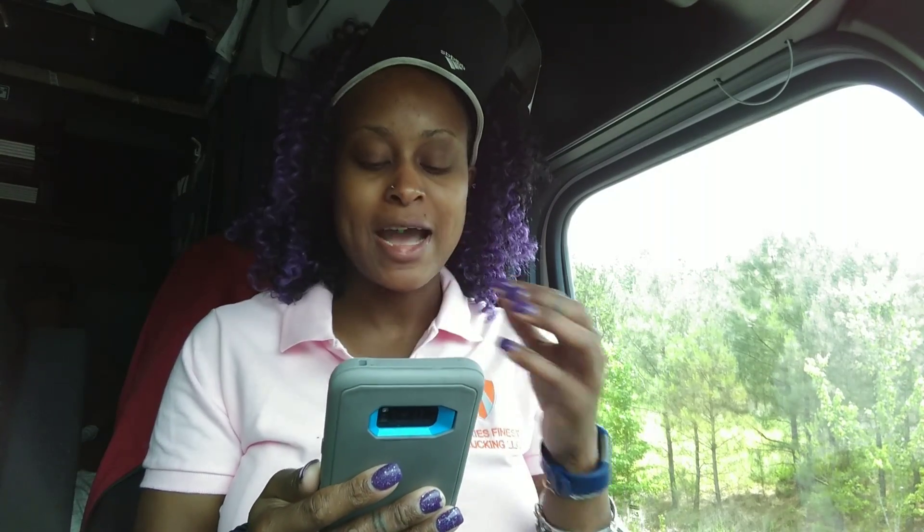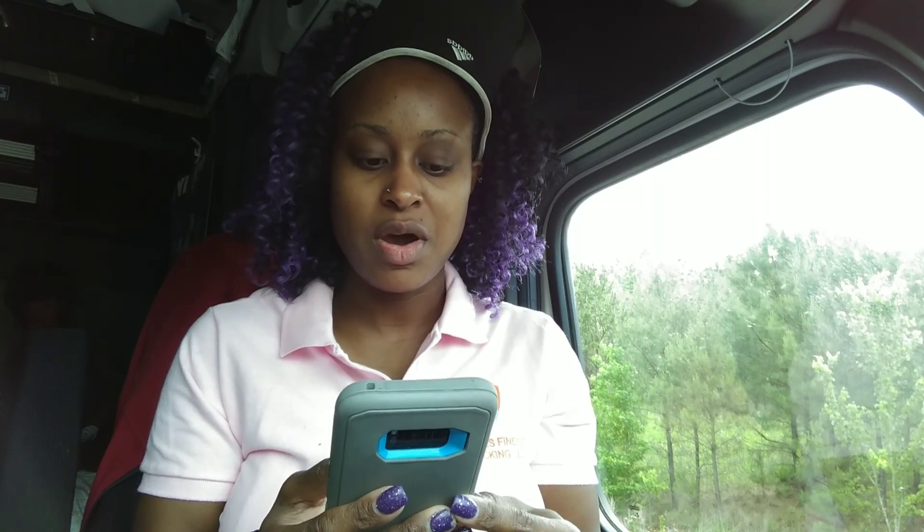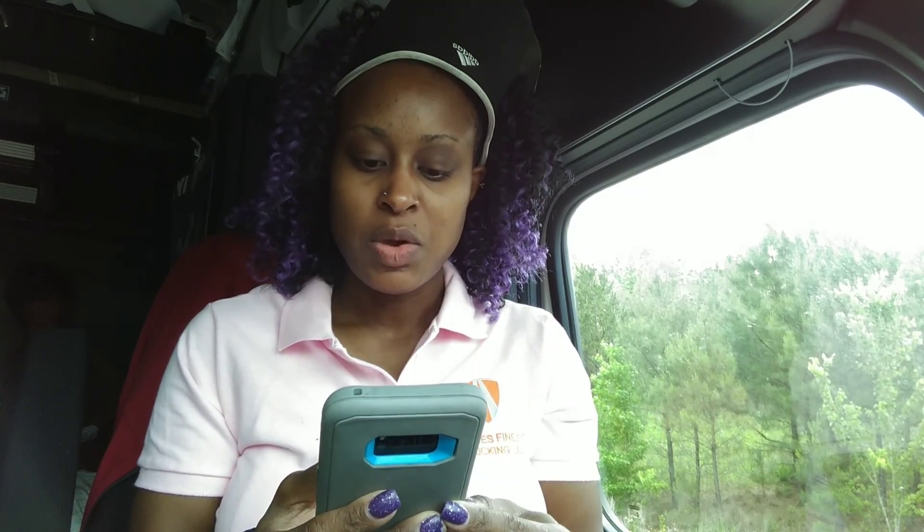If you are B positive, you can give blood to B positive and AB positive, and you can receive blood from B positive, B negative, O positive, and O negative. If you are AB positive, that's pretty much the universal receiver — you can receive blood from anybody. But the AB positive group can only give blood to AB positive. And A negative can give blood to A positive, A negative, AB positive, and AB negative. They can receive blood from A negative and O negative.